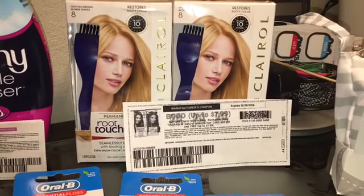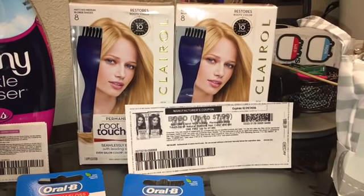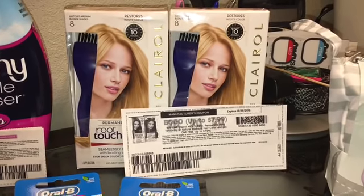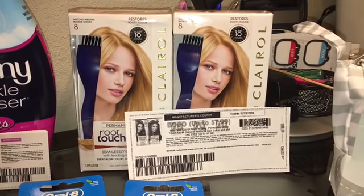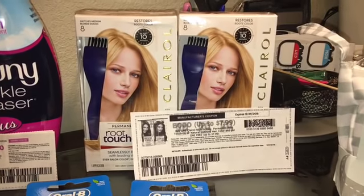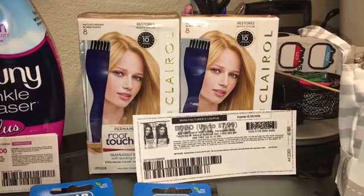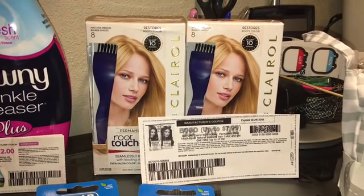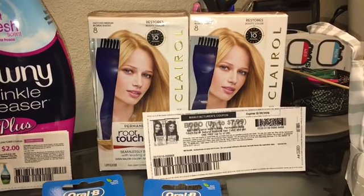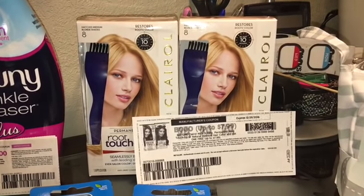I just wanted to give you guys a heads up — that coupon is not taking off the $6.92 automatically. It will scan, but it will not take off the $6.92 for some reason, so the cashier had to adjust it. You're going to pay $6.92. Then submit your receipt to Ibotta for $6 cash back.